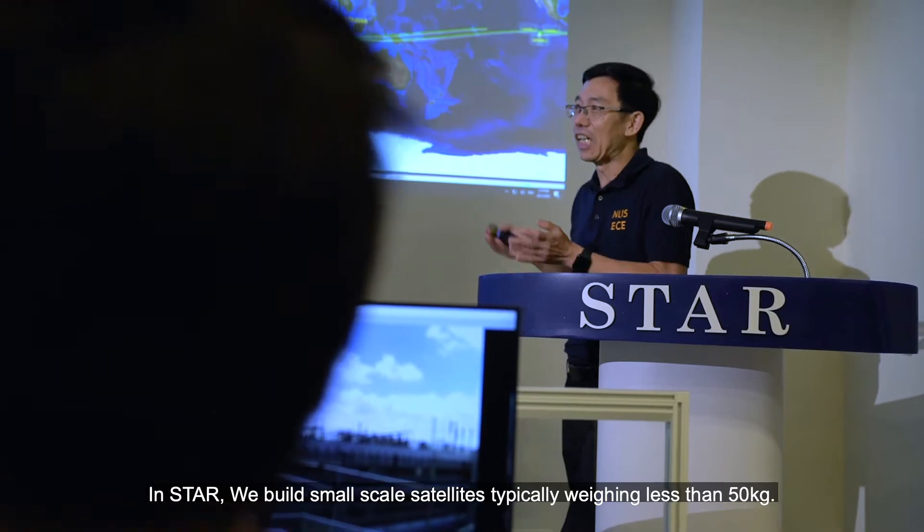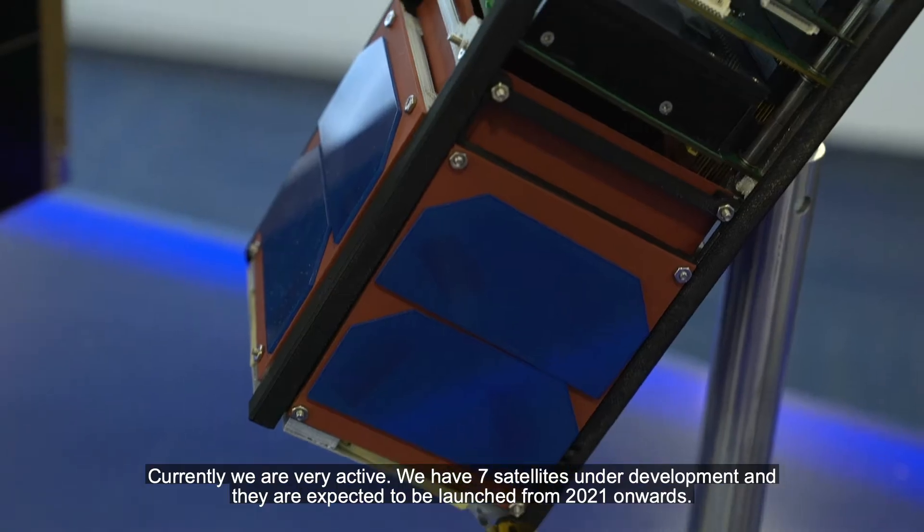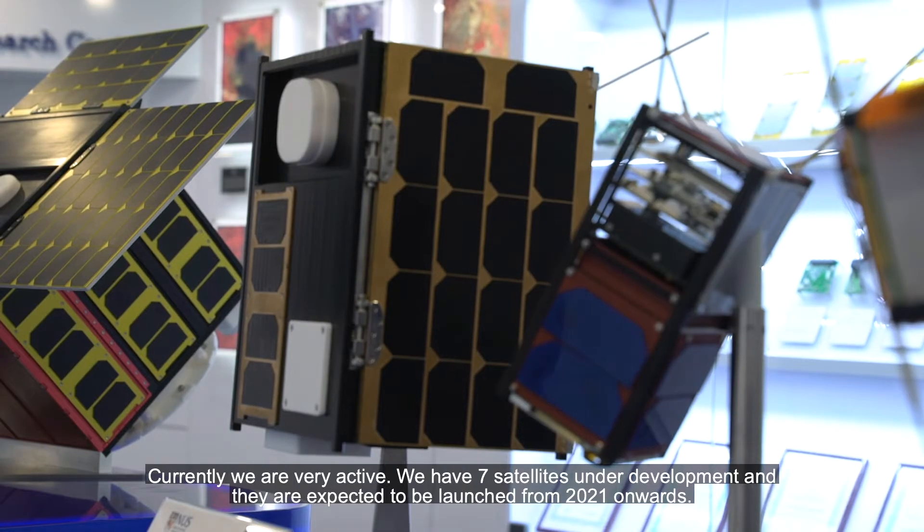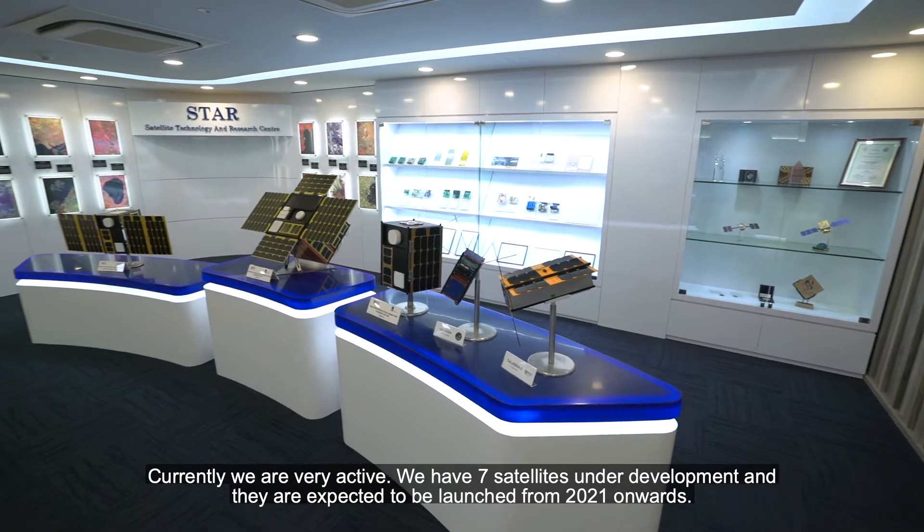In STAR, we build small-scale satellites that are typically less than 50kg. Currently, we are very active. We have seven satellites under development and will be expected to be launched from 2021 onwards.